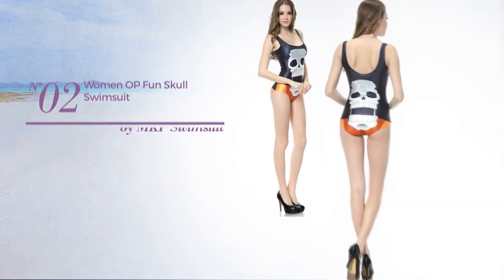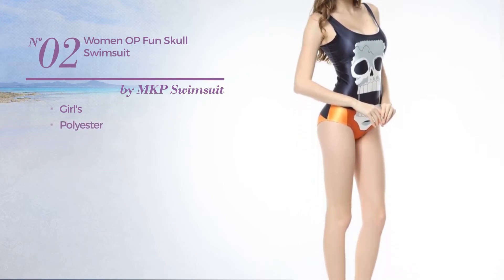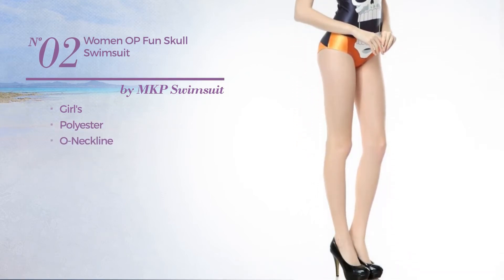Number two: a girl's swimsuit, made of polyester with own neckline. Available just in orange color.